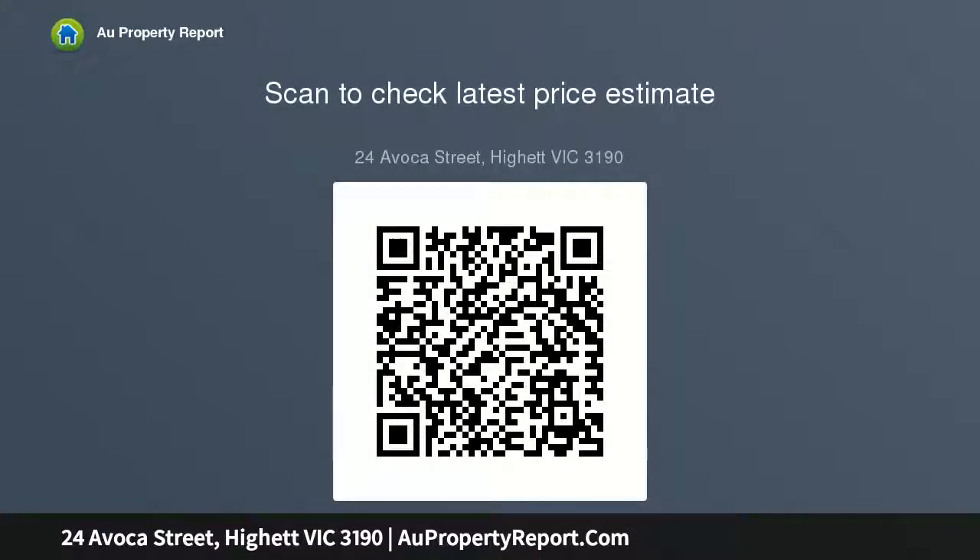Alternatively, on approximately 654 sqm and enjoying close proximity to leading schools, public transport, and shops in the bay, this could be the perfect site for your new family home, STCA. For more information about this potential, please get in touch.